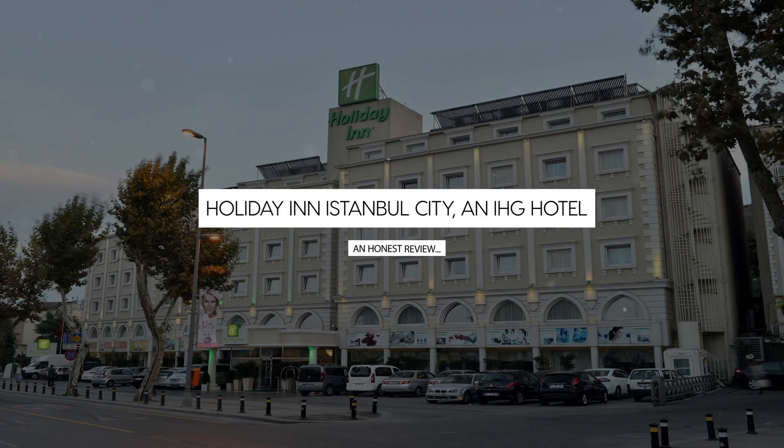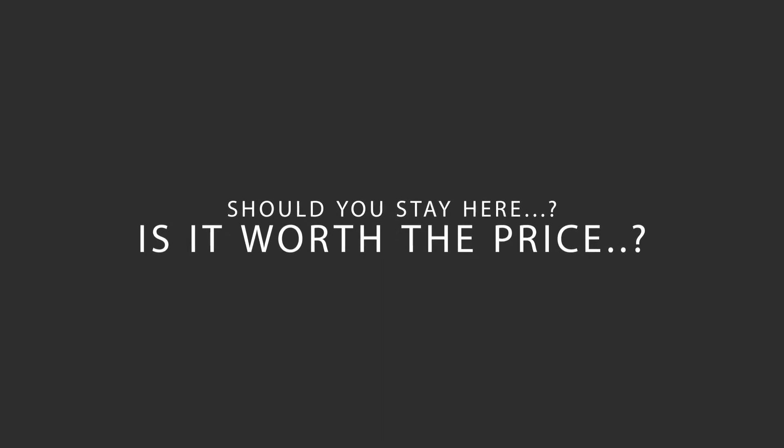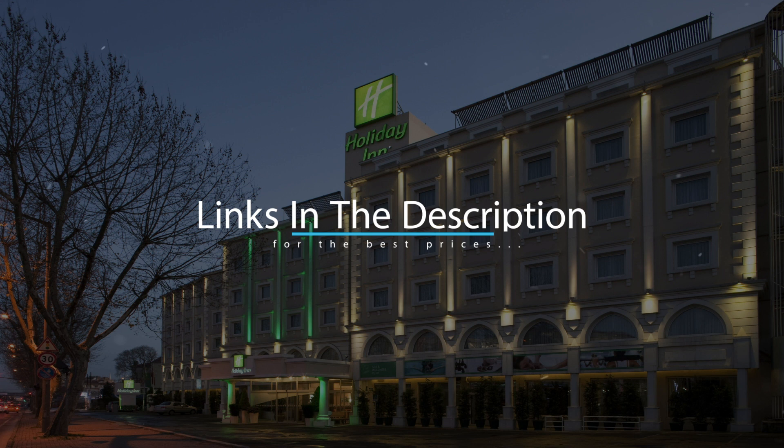Today, we're diving deep into a review of Holiday Inn Istanbul City, an IHG hotel, located in Fadi, Istanbul. Let's find out if this hotel lives up to its reputation and if you should stay there. For booking a stay at the most ideal price, check out the link in the description.